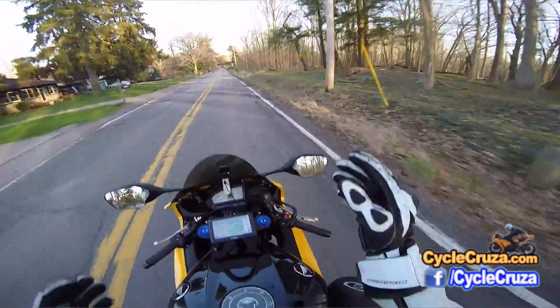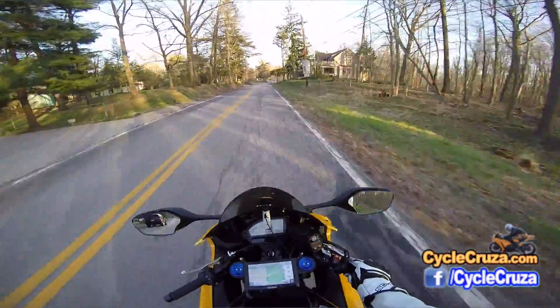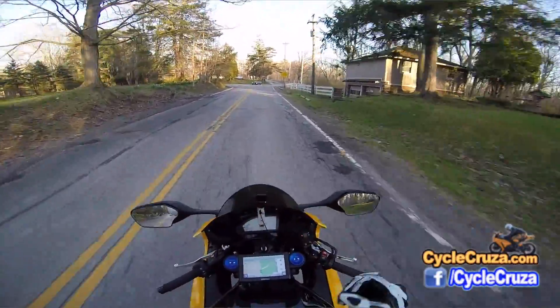If you're just going to be tooling around in the city like I'm doing right now, it's an awesome jacket. It's inexpensive — they even have a high-vis version now — and it flows a ton of air. It feels really good in the summertime.